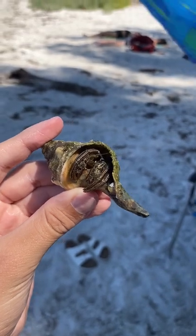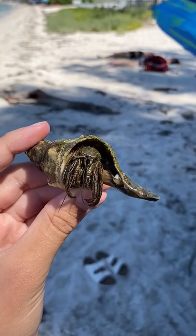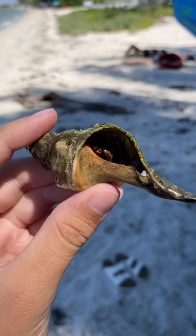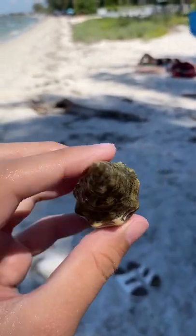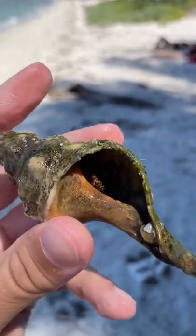As it grows, it'll get into bigger and bigger shells. This guy is in a small-ish horse conch shell. Anyway, thank you guys — make sure to like and subscribe.